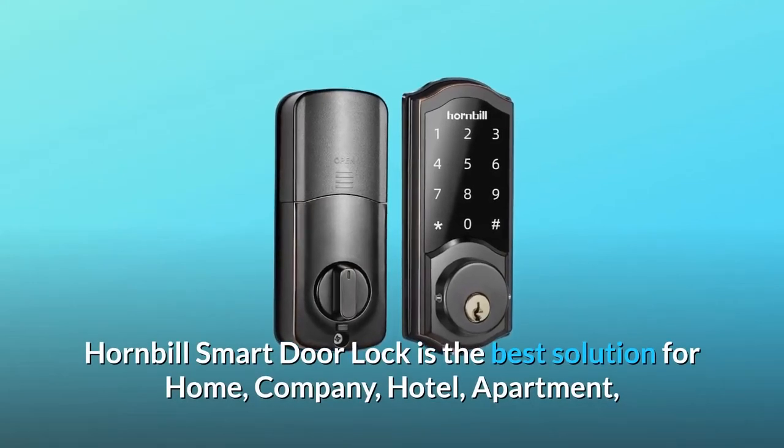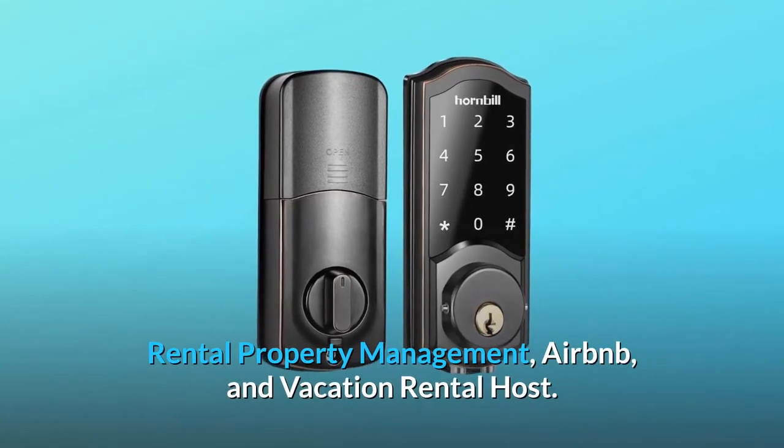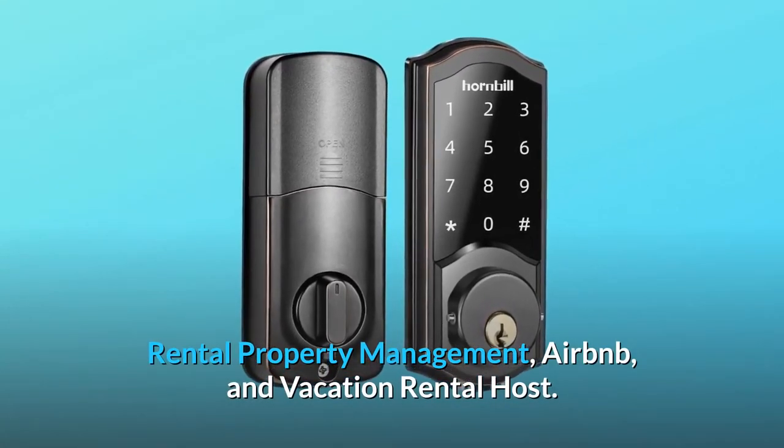Hornbill Smart Door Lock is the best solution for home, company, hotel, apartment, rental property management, Airbnb, and vacation rental hosts.